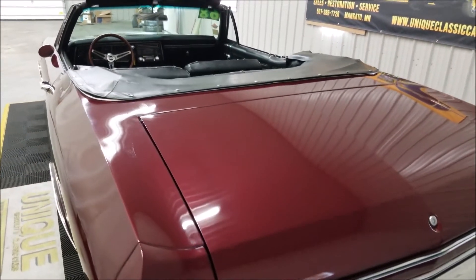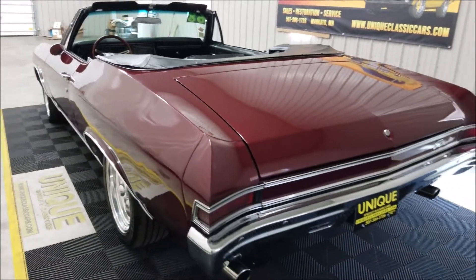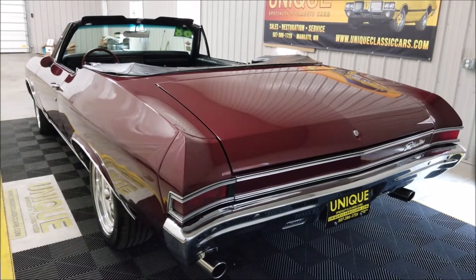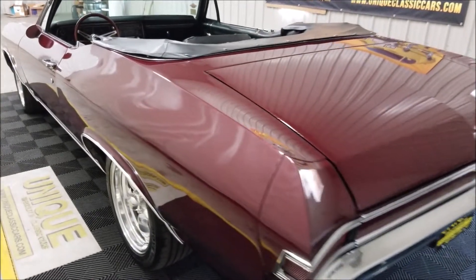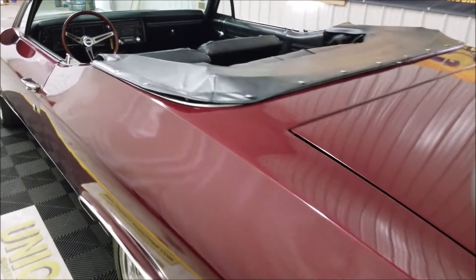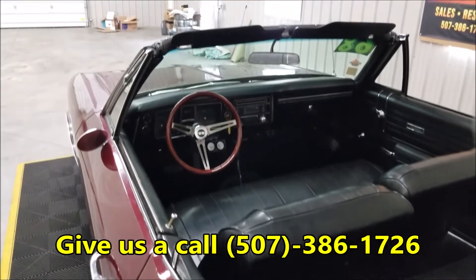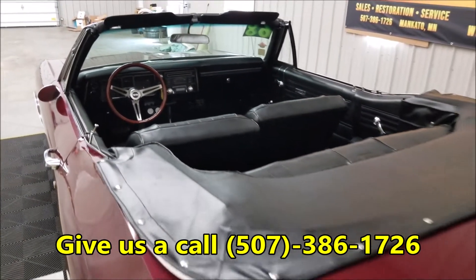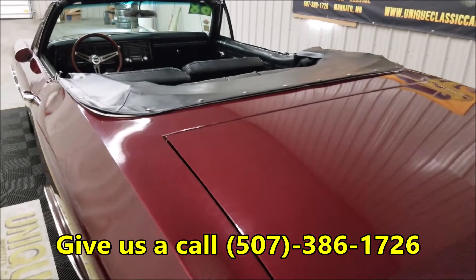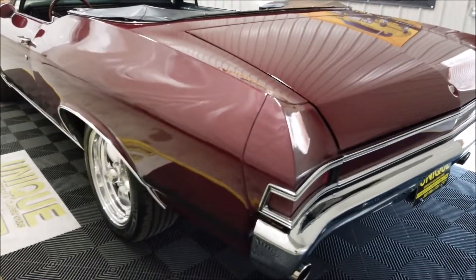I would say it's ready to be taken to any shows you'd like, maybe some local cruise-ins, or just out for that Sunday drive with the top down. We do consider trades, financing is available, and we can assist with transportation to get this car to where you're located. Give us a call at 507-386-1726, and uniqueclassiccars.com is where you can check out the still pictures.